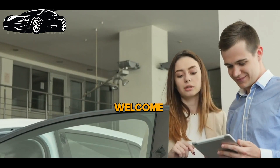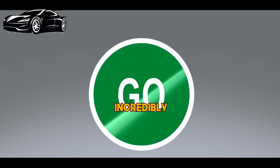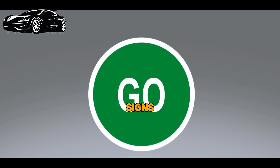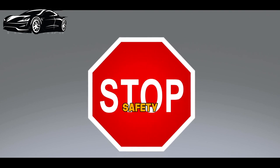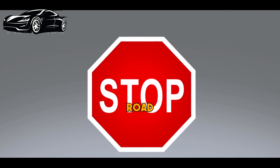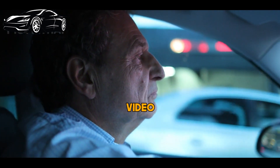Hello everyone. Welcome back to Car Talks. Today we're going to talk about something incredibly important for new drivers: road signs. Understanding and obeying road signs is crucial for your safety and the safety of others on the road. Whether you're a new driver or just need a refresher, this video is for you.